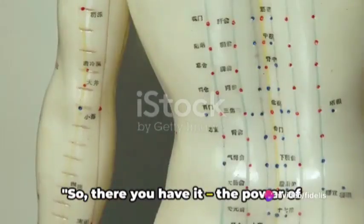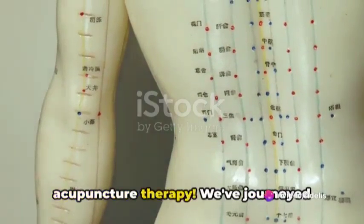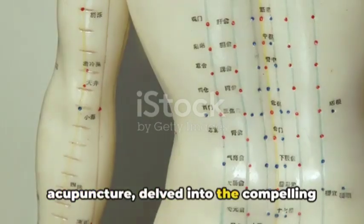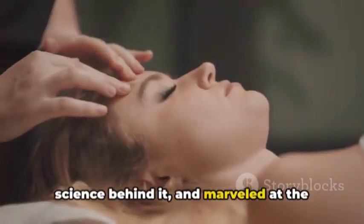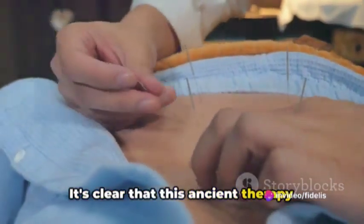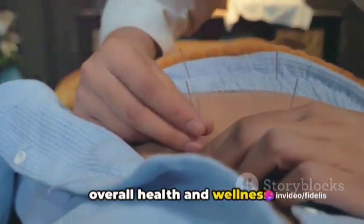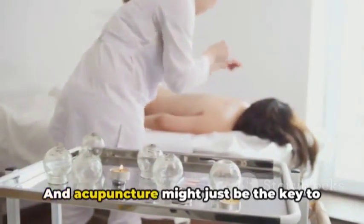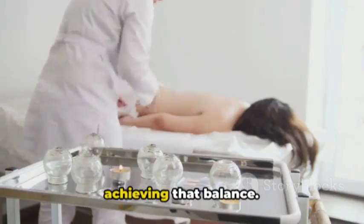So there you have it — the power of acupuncture therapy. We've journeyed through the fascinating concept of acupuncture, delved into the compelling science behind it, and marveled at the multitude of benefits it offers. It's clear that this ancient therapy holds significant promise in promoting overall health and wellness. Remember, balance is the key to health and wellness, and acupuncture might just be the key to achieving that balance.